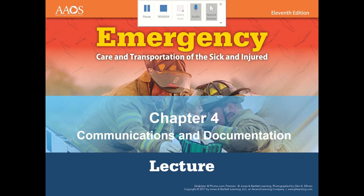Hello, this lecture is going to be covering Chapter 4, Communications and Documentation. We're going to talk about communicating with patients, communicating with other healthcare providers, different communications equipment including radios and cell phones, documenting on a patient care report, an electronic patient care report, and the importance of documentation.